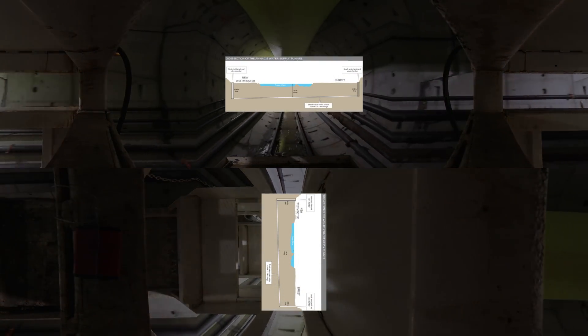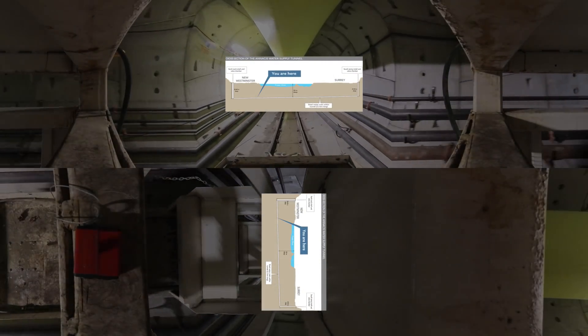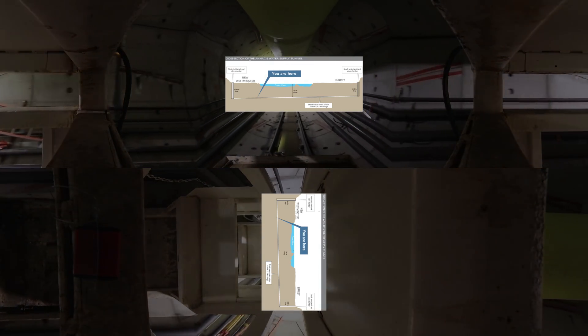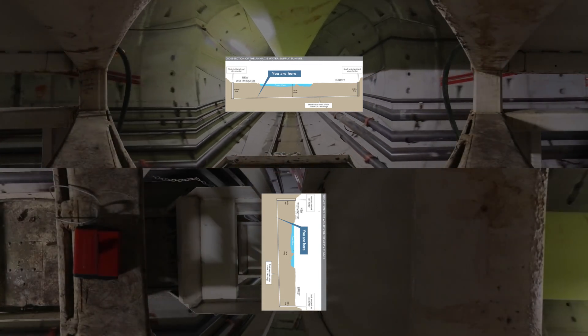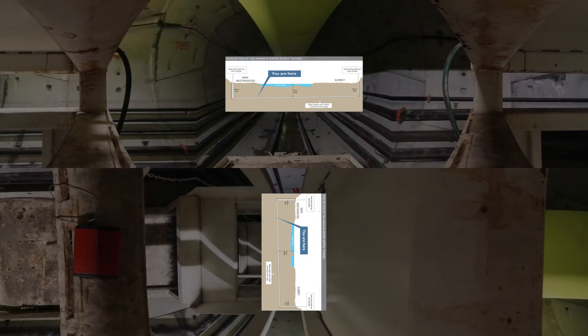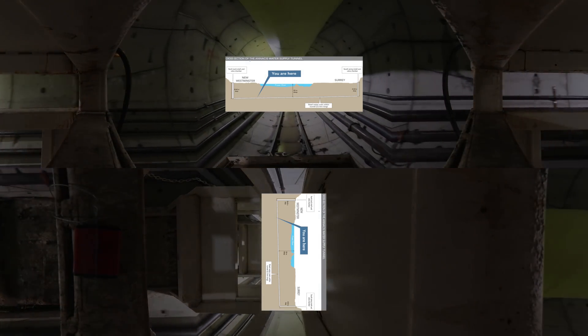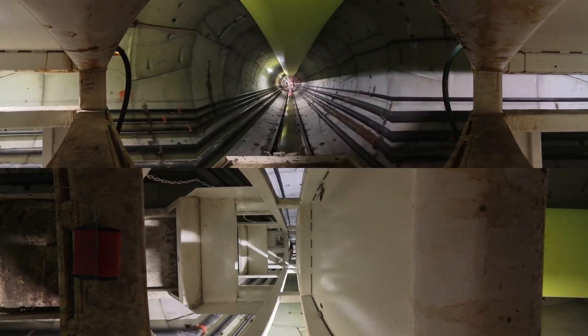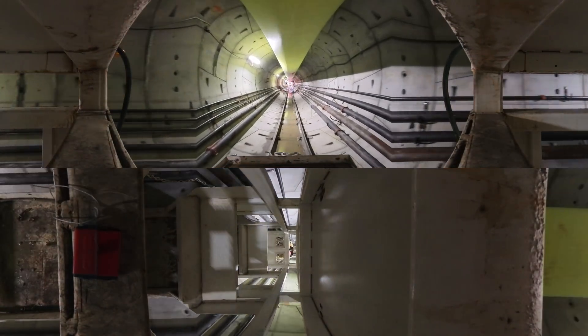It's November 2024 and you're traveling by train far below the bottom of the Fraser River — 50 meters below the river's surface to be exact. You're part way between New Westminster and Surrey. This is the new Anasis Water Supply Tunnel, which is now under construction.